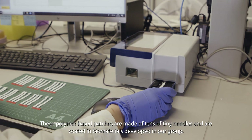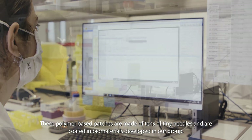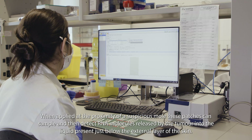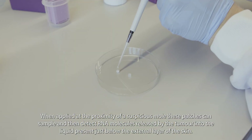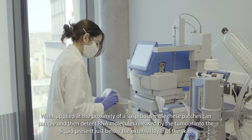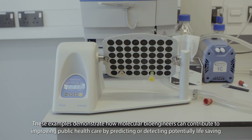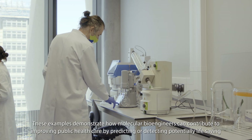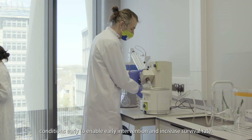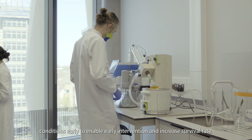These polymer-based patches are made of tens of tiny needles and are coated with biomaterials developed in our group. When applied at the proximity of a suspicious mole, these patches can sample and then detect RNA molecules released by the tumor into the liquid present just below the external layer of the skin. These examples demonstrate how molecular bioengineers can contribute to improving public healthcare by predicting or detecting potentially life-saving conditions early, to enable early intervention and increase survival rate.